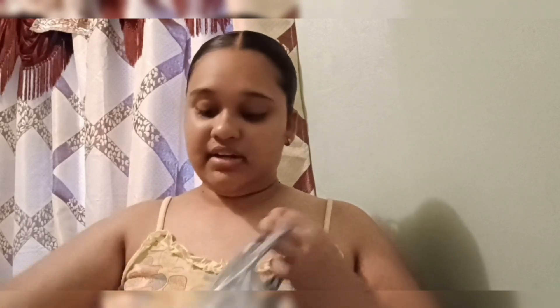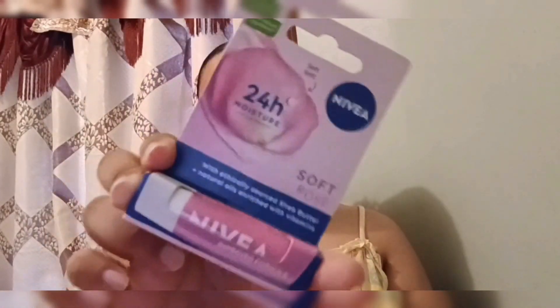I have two or three more products — two being fragrance mists and a nice little treat. First is the Nivea 24-Hour Moisture Soft Rose lip balm. I wanted something different from Chapstick, so this was a successor. It's my first time trying it and I hope it's really moisturizing — I'll let you guys know what I think.